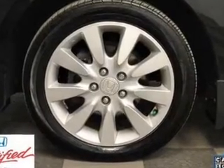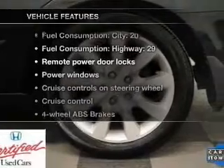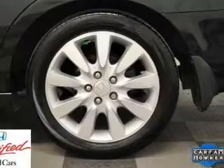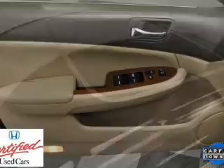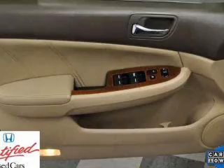Let the outside in with a built-in sunroof. Plus enjoy these notable features included in this vehicle: air conditioning, power door locks, power windows, power steering, cruise control, power mirrors, an alarm system, and an AM FM stereo with a CD player.